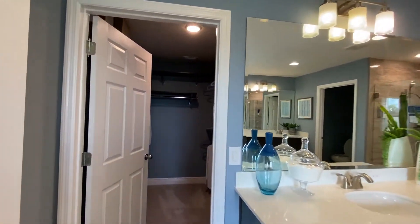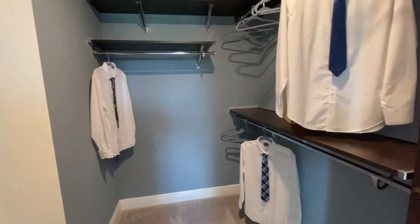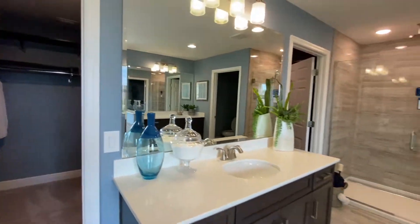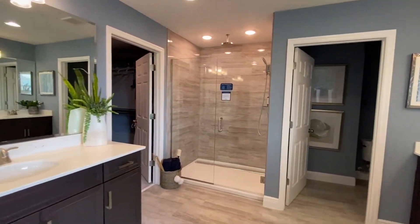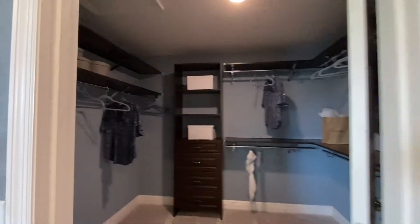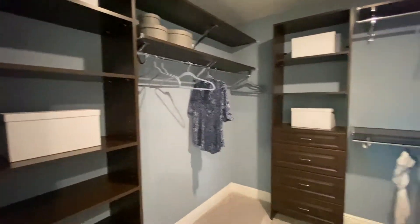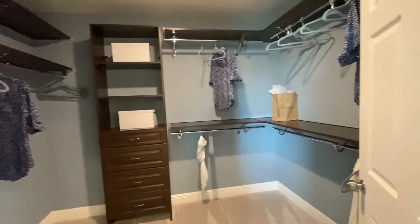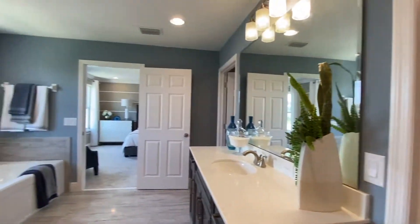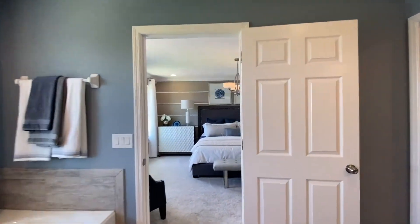You have one closet here, pretty good sized. No fighting — so I'm loving what this builder is thinking. And here's the other closet. Another good size, but this one's bigger than the other closet we just looked at. So two closets in this space. And remember, there's still another room to go. Let's go check out that other room.